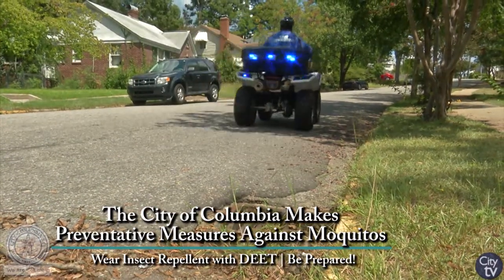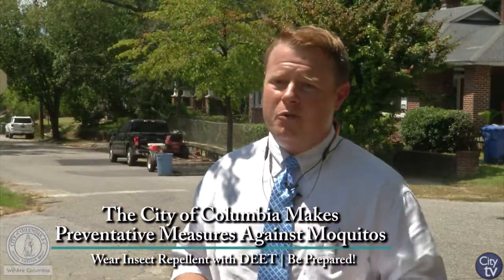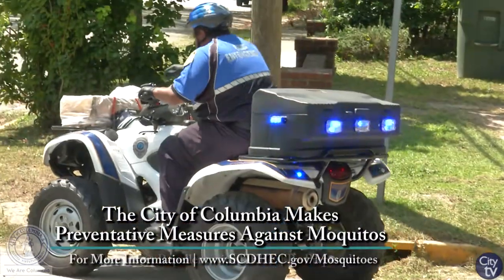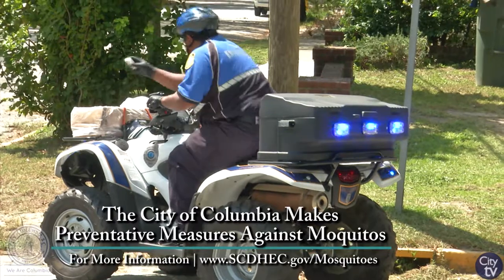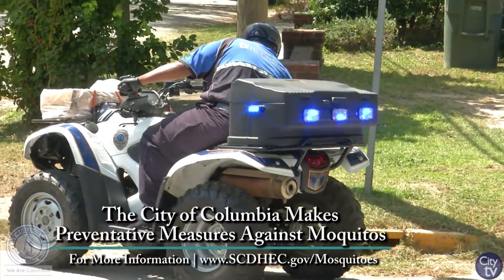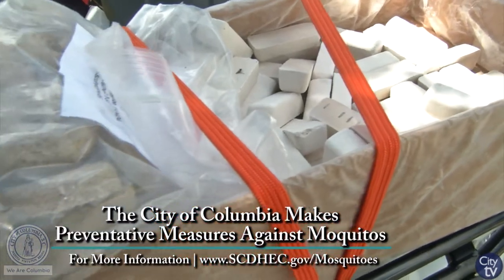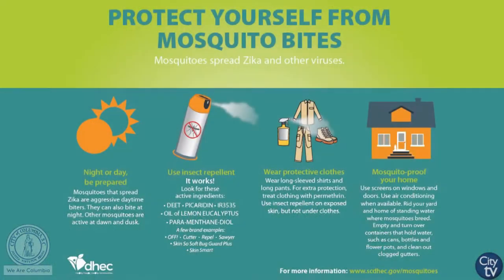It doesn't take but a capful of water for mosquitoes to breed in. They only need seven to ten days from the eggs hitting the water to hatching. We really encourage citizens to look at their property with new eyes — look for anything that could be holding water and empty it out so that you can reduce the population. If you have a flower pot that's saturated with water or holding water on top, they can breed in that.